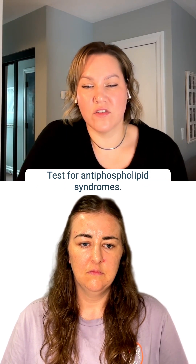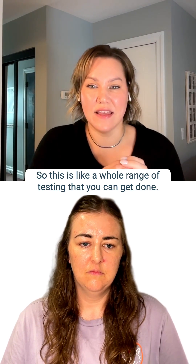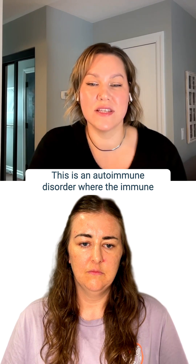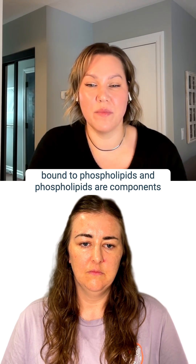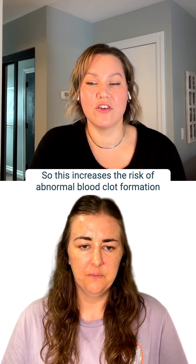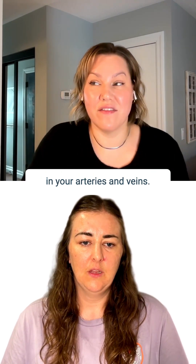Test for antiphospholipid syndrome, APS. This is a whole range of testing that you can get done. It's an autoimmune disorder where the immune system mistakenly produces antibodies against proteins bound to phospholipids, which are components of your cell membranes.